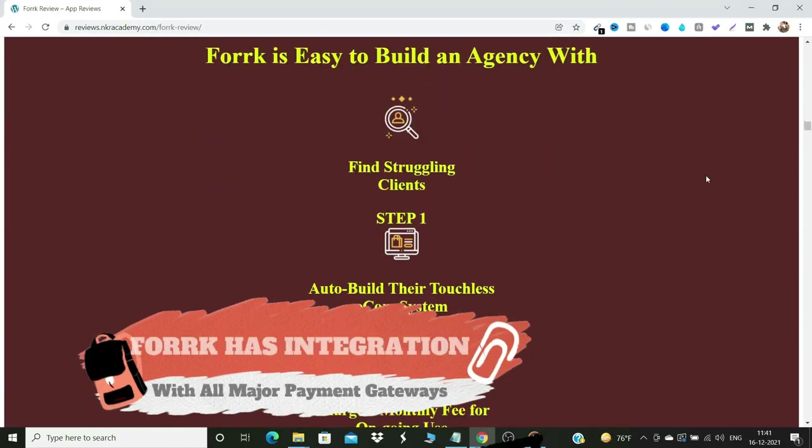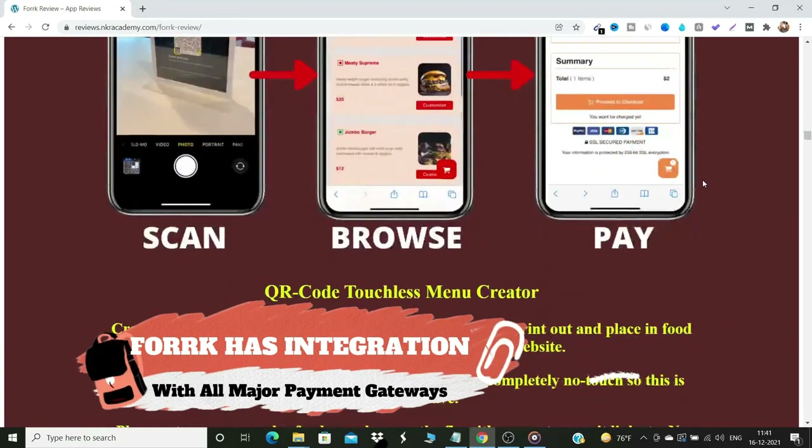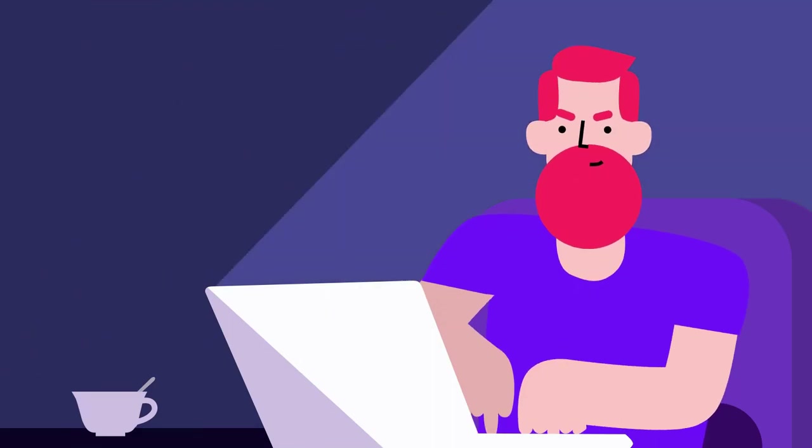Fork can be integrated with payment gateways for accepting food orders and customer payments. Fork also comes with mobile website templates for restaurants for creating web-based food stores. Fork gives you the ability to offer these services to local restaurants as an agency owner and charge them monthly fees.